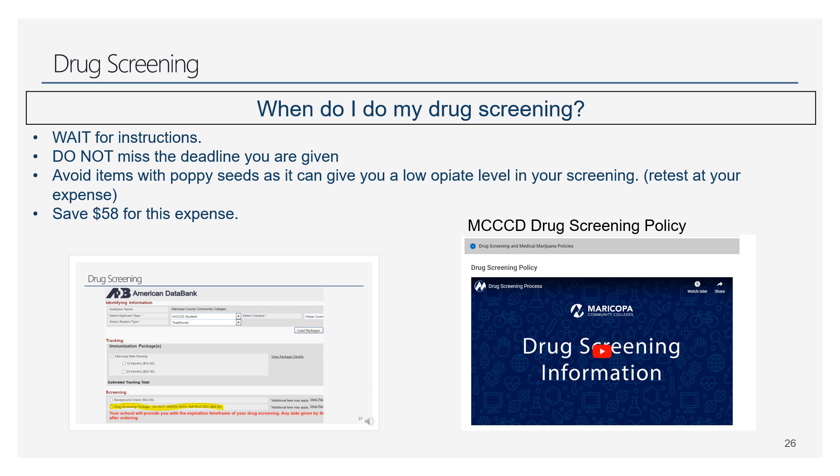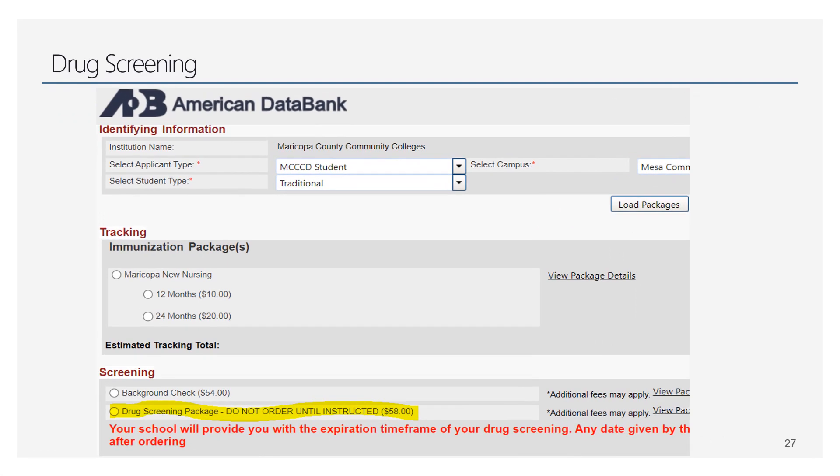A quick note about drug screening: don't do it until we give you instructions — we'll give you very specific instructions when the time comes. Have $58 ready for this item. Avoid poppy seeds — seriously, we do see people fail their drug screening because poppy seed items show up as opiates in your system. When you go to order the drug screening in Complio, you'll just select the appropriate option.